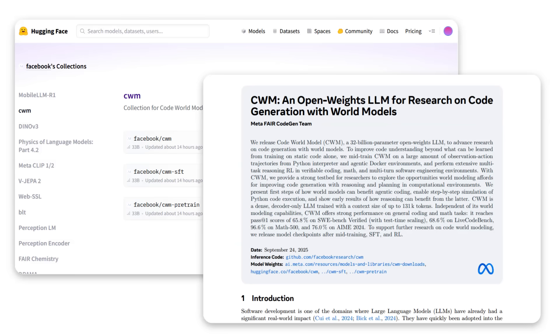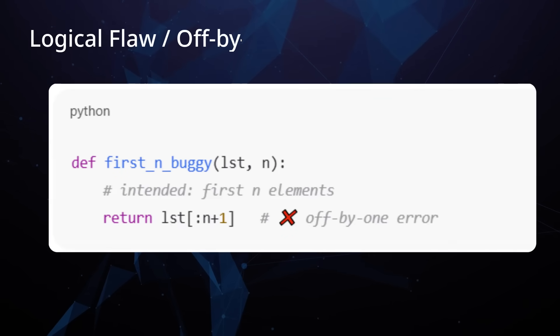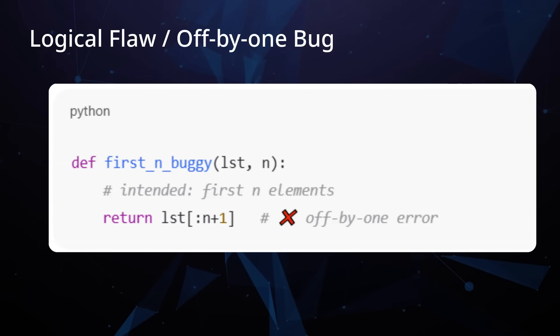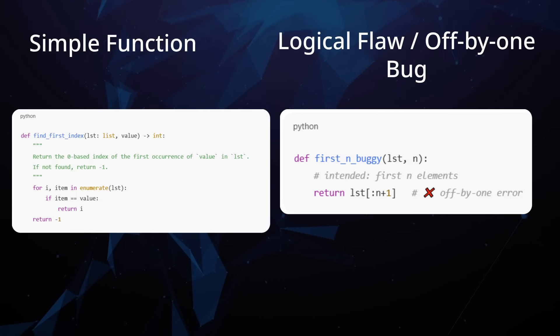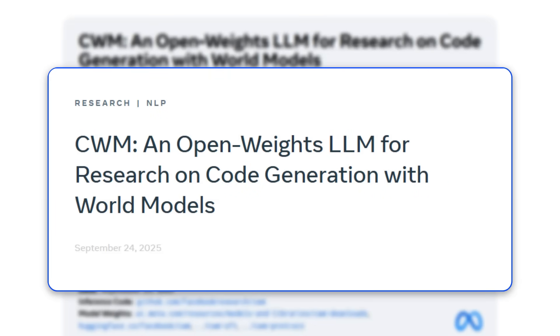The whole idea is about code generation with world models. You've probably used AI to write code at some point — it can do wonders, as long as you check that code. But with some models, when you look closely, there are actually subtle bugs or things that just don't make sense. This is often because the model is trained to replicate the syntax of code without really understanding what it does.